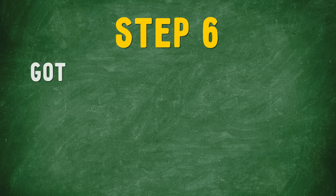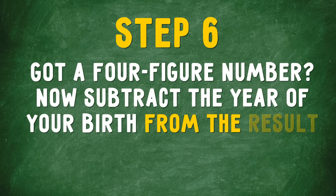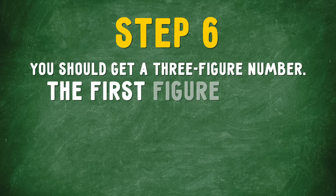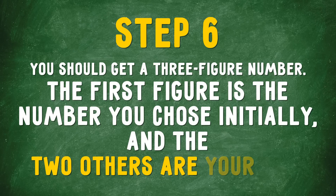Step 6: Got a four-digit number? Now subtract the year of your birth from the result. You should get a three-figure number. The first figure is the number you chose initially, and the other two are your age. If you've calculated this properly, you'll get the right answer.